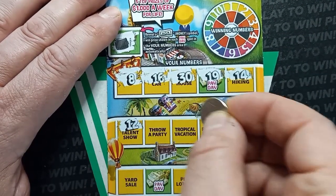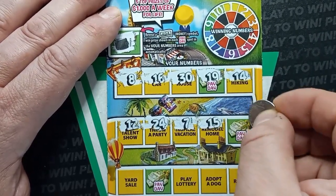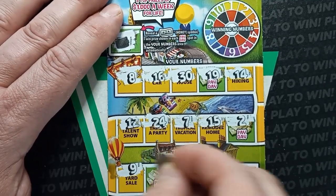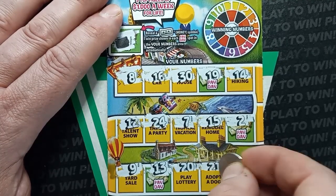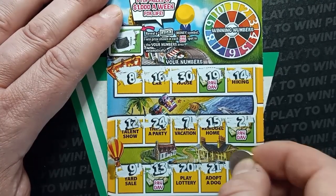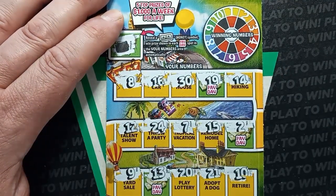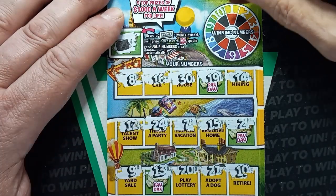Our numbers are: 12, 24, 7, 15, 2, 9, 13, 20, 21, and 10. Mom Lincoln is here — she's going to scratch the winning numbers, and if we get a win, she'll scratch off the prize. Let's start up by that number 10.